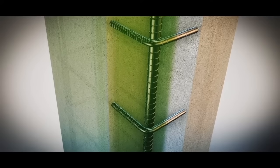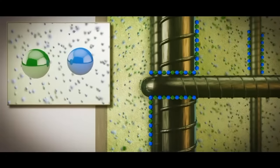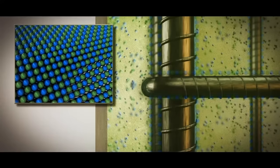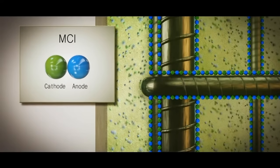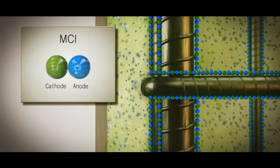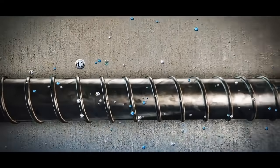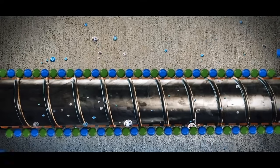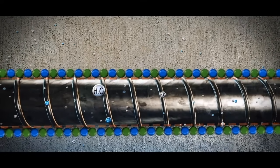MCI molecules are attracted to the steel surfaces to which they migrate to form a monomolecular layer that fully encapsulates and protects all steel surfaces. The molecules are dipoles that are effective at suppressing both cathodic and anodic components of the corrosion cell. MCI molecules lined up at the surface of the steel form a tenacious bond as they are adsorbed to the steel surface.